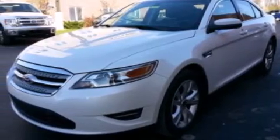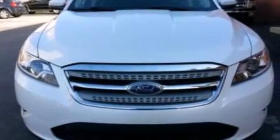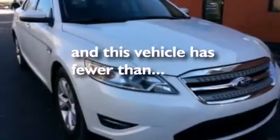Also included are 12-volt power outlets, side curtain airbags, front and rear reading lights, a four-wheel independent suspension, and this vehicle has less than 41,000 miles.